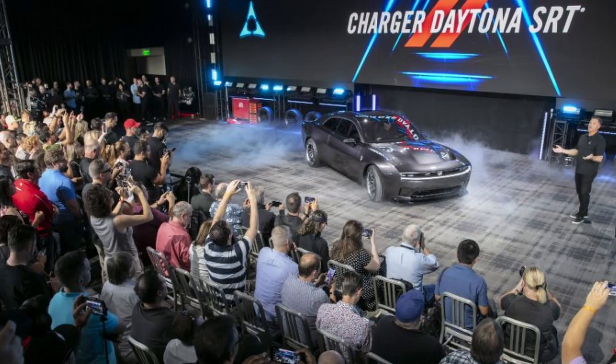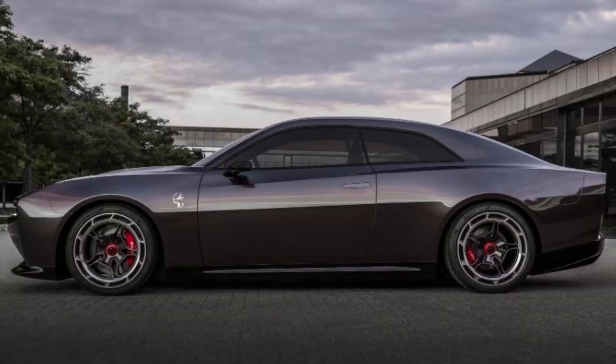It is the Dodge Charger Daytona SRT and this is a full concept right now. But what they unveiled recently — the car looks like a Dodge, it sounds like a Dodge, and apparently it's supposed to drive like a Dodge. The key thing is the 'sounds like a Dodge' part — we'll get to that in a bit because it is an EV. They've done something very unique to make it sound like a muscle car, and I'm not quite sure how I feel about it yet. I'm sure you guys all have your thoughts — leave some comments down below because I'd love to get a conversation going about the sound.